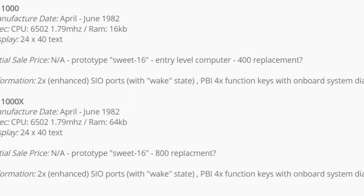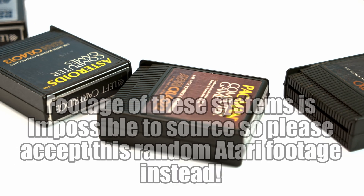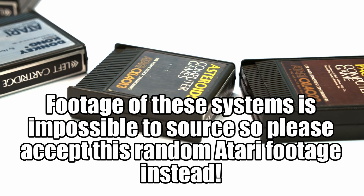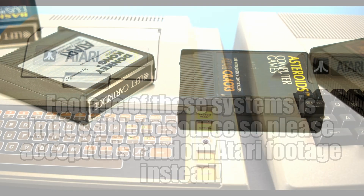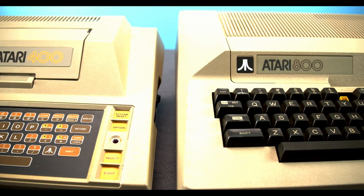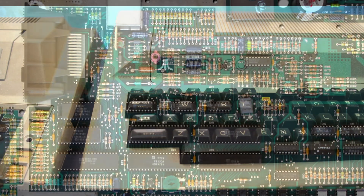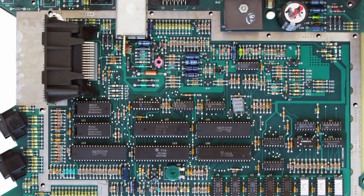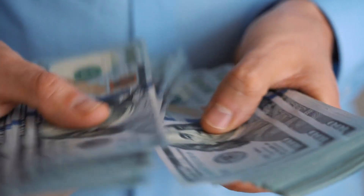These new designs were internally called the Sweet 16 Project. Like last time, there would be both a low-end and high-end model — the 16K Atari 1000 and the high-end, no-compromises 64K Atari 1000X. Both systems would fundamentally use the same platform as the 400 and 800, but with some very nice improvements.